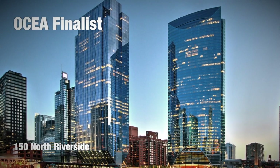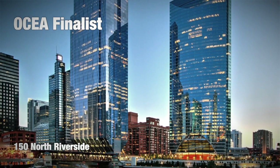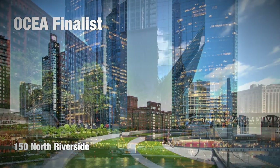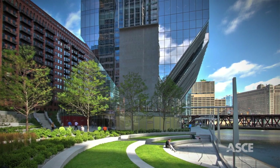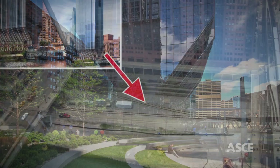Unlike anything previously built, 150 North Riverside is an innovative 54-story, 1.25 million-square-foot, LEED Gold-certified Class A office tower that has transformed a barren, undeveloped site into a vibrant public park and commercial space on Chicago's riverfront.